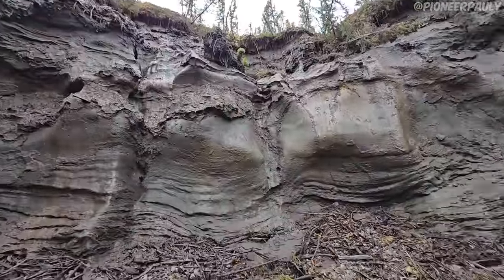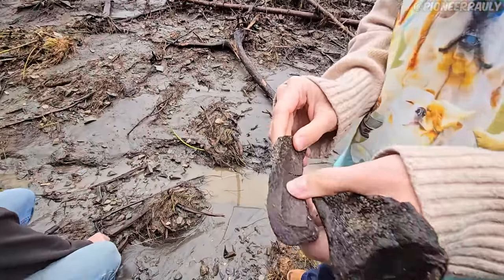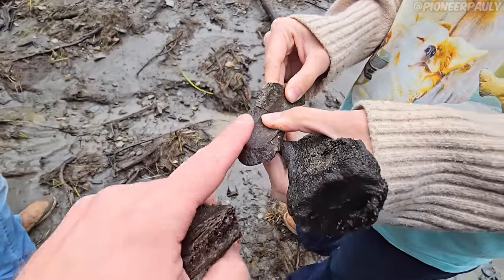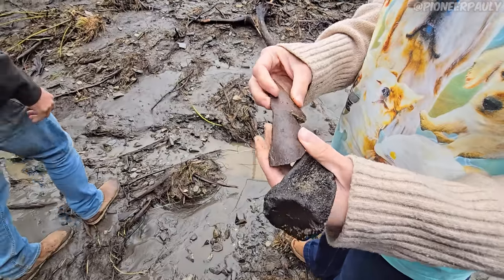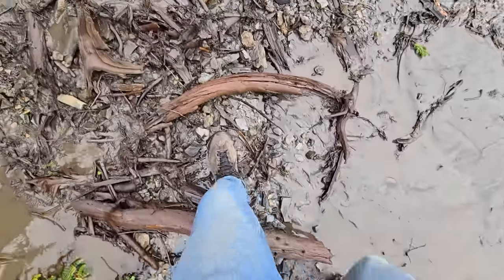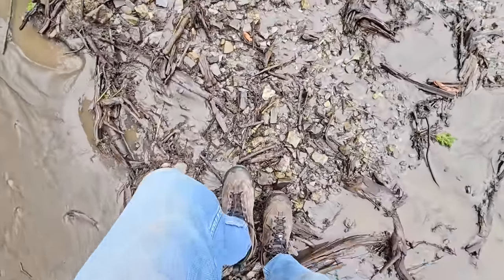That was a big one — it actually connects! People find half bones and never find the other half, and you found it within a couple of minutes. Because there are so many sticks around, I feel like if I just stay still, I'll probably start to see things.